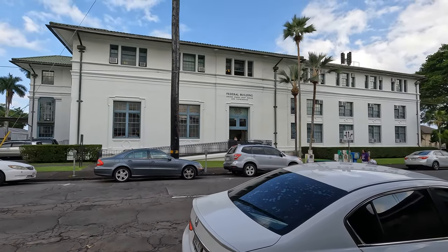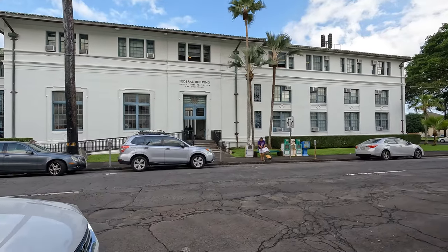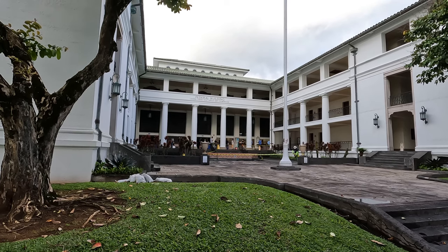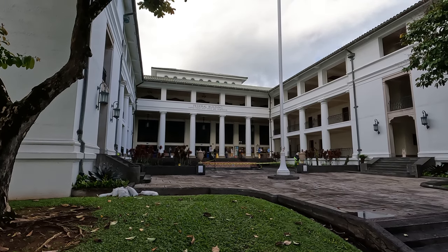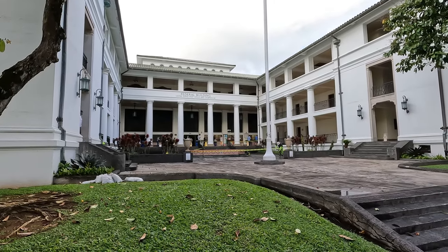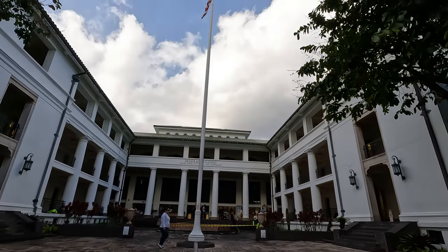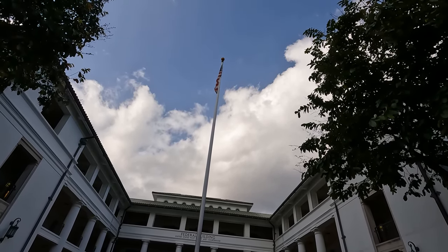The federal building is a combo of courthouse and post office, and it looks even better from the other side — let me make a left and show you the courtyard. Look at this building, it's like a colonial building from a long time ago. The area is closed for cleaning but that's okay, we don't need to go up there — we just enjoy it from below. High up, contrasting the blue sky, we have the United States flag, just hanging there.